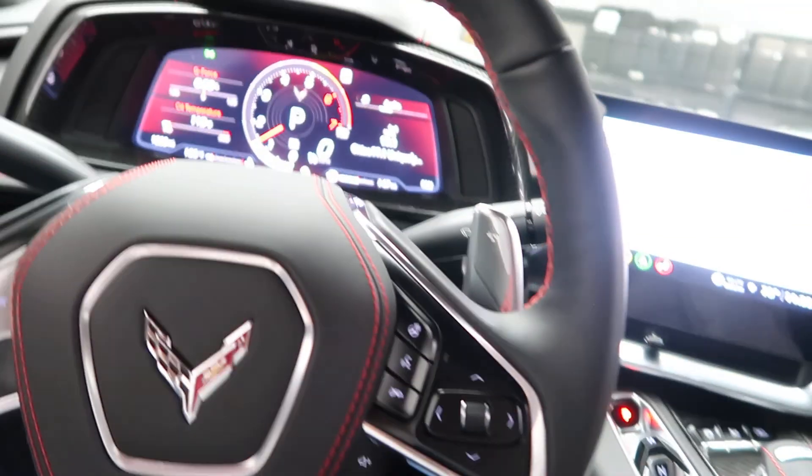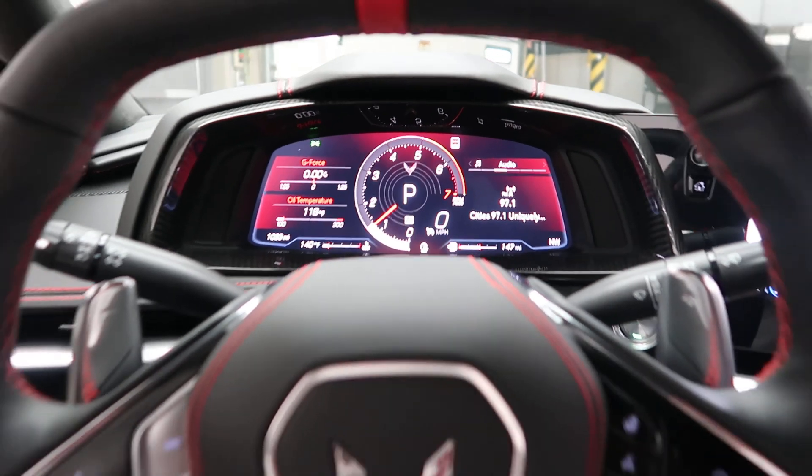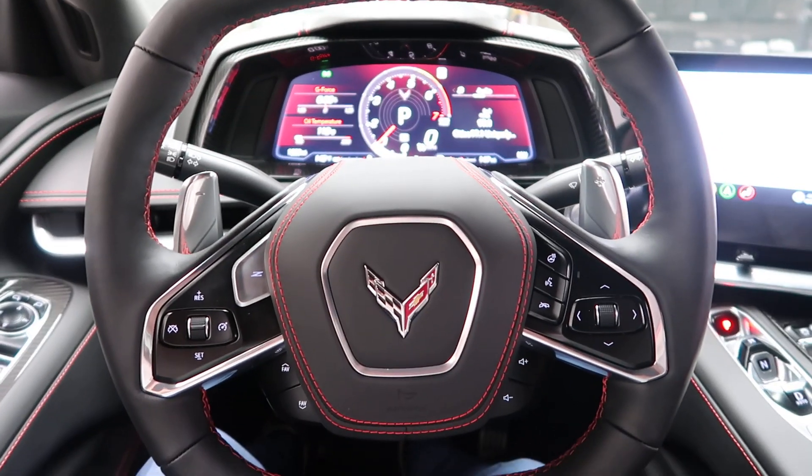This Corvette has 1,033 miles. Carfax and service records available online. If you'd like to view more photos of this Chevy Corvette Stingray, check out Feldman Imports.